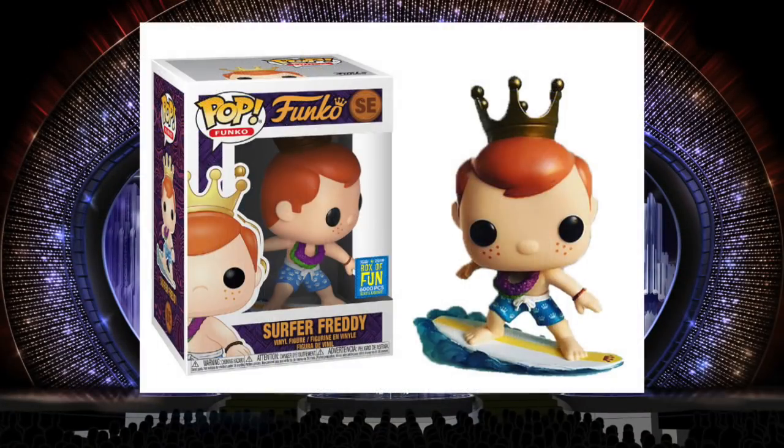The Surfer Freddy is one of my all-time favorite Funko Pops and definitely my favorite Freddy Funko. When they do Freddy Funkos of like Venom or Pennywise, they're alright, but the Freddy Funkos I like are the ones that have something to do with a culture or a place, like this Surfer Freddy. He was released at Fun Days and their theme was Luau — that's why he's wearing the leis. But it also takes place in San Diego, and there's a big surf culture there. So to me, it was very appropriate. He looks great out of the box, and I hope they make more Freddy Funkos like this.